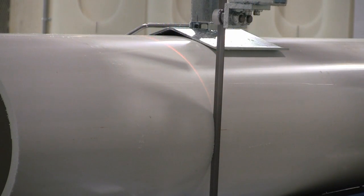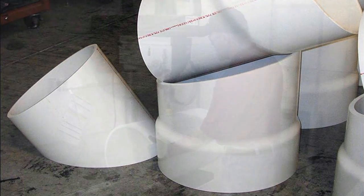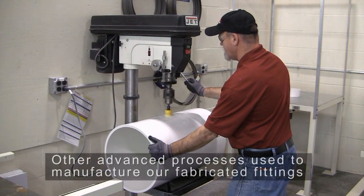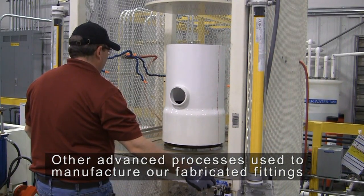In this process, large diameter pipe is cut into the proper geometry to make the fitting. Through a series of steps, many of which are automated, the pipe is assembled into a quality fitting that is precisely made and attractive.